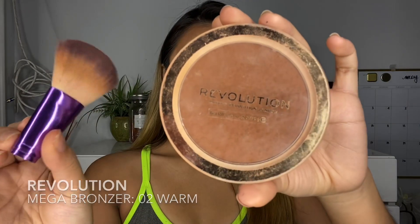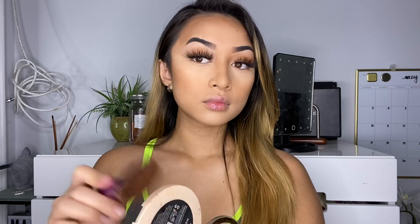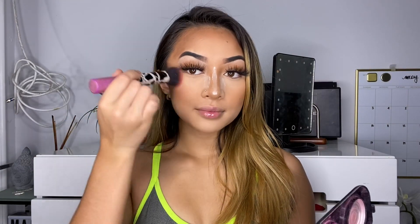For bronzer, I'm going to be using the Revolution bronzer and a big fluffy brush, placing it where we put our cream contour. Now I'm going to be carving out my nose contour one more time since we've put more bronzer on top of it. Then we're going to be putting on some blush — this is from Love and Beauty; it's a broken blush palette but it still works.